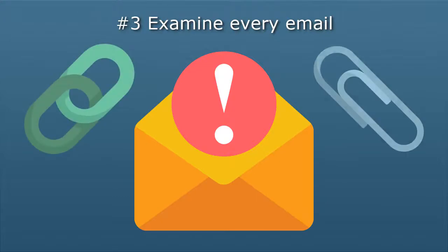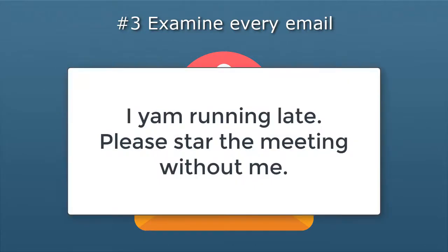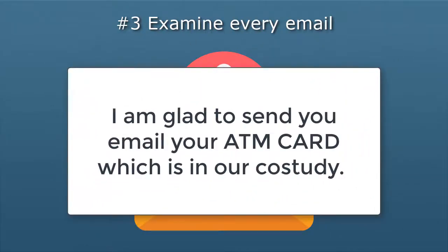Check out the links or attachments: are you expecting anything? Has this person sent things before? Verify before opening or downloading anything. Finally, be aware of the language used in the email. Many people compose their emails on the go or rely on autocorrect, which may result in misspellings or the occasional incorrect word. But wild misspellings or awkward sentences should raise red flags that the sender isn't who they are pretending to be.